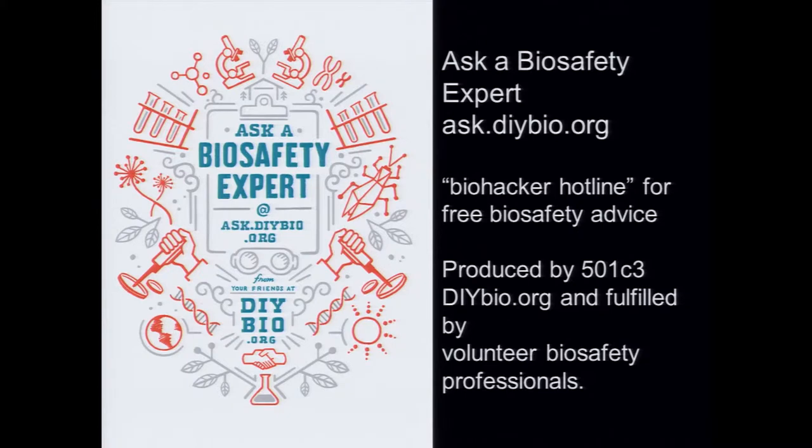I've been part of this community for a long time, and I'm a founder of DIY Bio. One of the things I work on is Ask a Biosafety Expert, which touches on our conversations about IRBs and equitable access to oversight. Professional biosafety experts — typically attached to institutions and focused only on their institution's perimeter — are providing free biosafety services to the biohacking community through more or less a biohacker hotline. This is still in the prototyping stage, and we're going V2 on it this year.